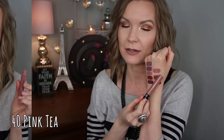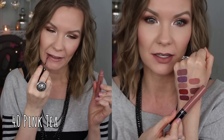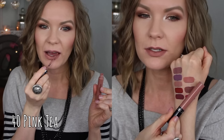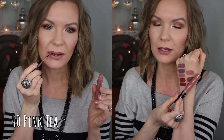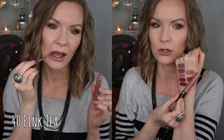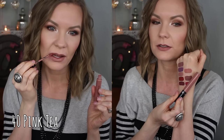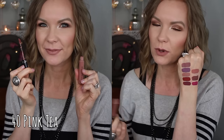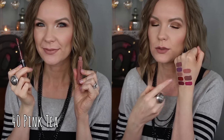This next one is one of my very favorites — number 40 Pink Tea. It's just a beautiful nude, and for me it's like an everyday nude color. It's a peachy-pinky nude, just that perfect combo right in between — not too light, not too dark. I love love love this one. I like it a little bit more than Frozen Strawberry just because that one's more on the gray side and a little edgier, whereas Pink Tea is more of that everyday color.